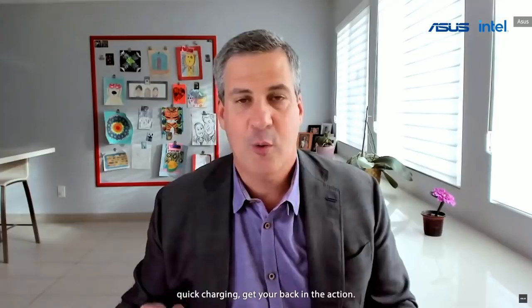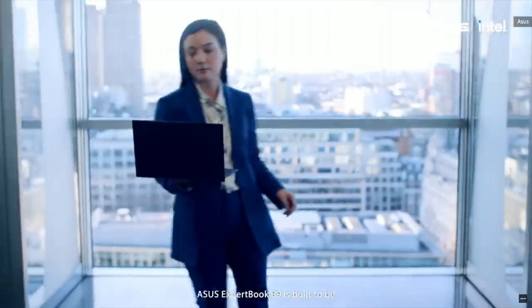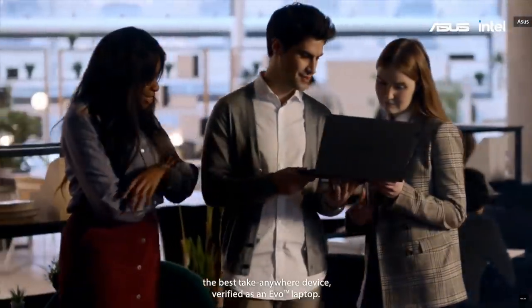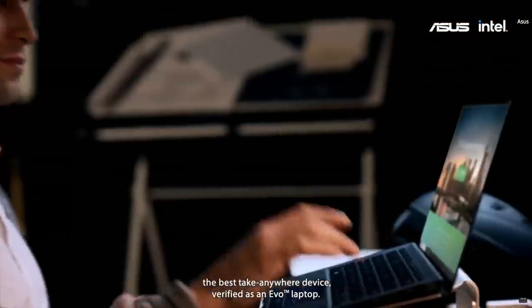And when you need to go even longer throughout the day, quick charging gets you back in the action. ASUS ExpertBook B9 is built to be the best technical device, verified as an Evo laptop.